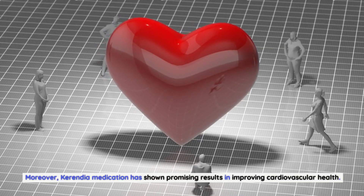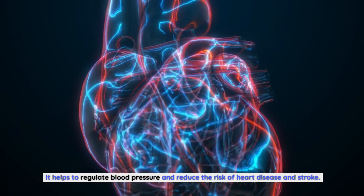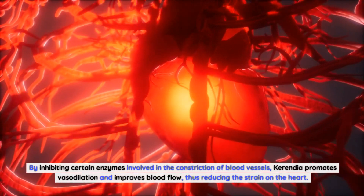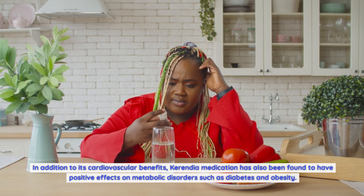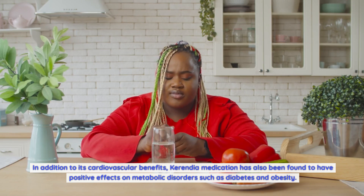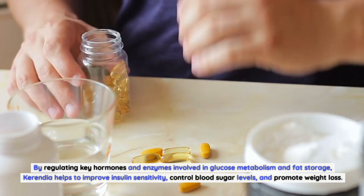Moreover, Carindia medication has shown promising results in improving cardiovascular health. It helps to regulate blood pressure and reduce the risk of heart disease and stroke. By inhibiting certain enzymes involved in the constriction of blood vessels, Carindia promotes vasodilation and improves blood flow, thus reducing the strain on the heart. In addition, Carindia medication has also been found to have positive effects on metabolic disorders such as diabetes and obesity. By regulating key hormones and enzymes involved in glucose metabolism and fat storage, Carindia helps to improve insulin sensitivity, control blood sugar levels, and promote weight loss.